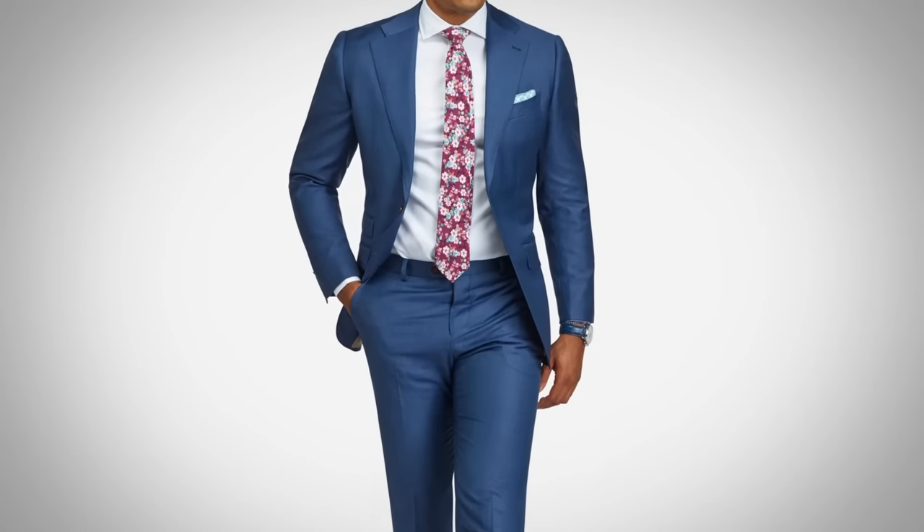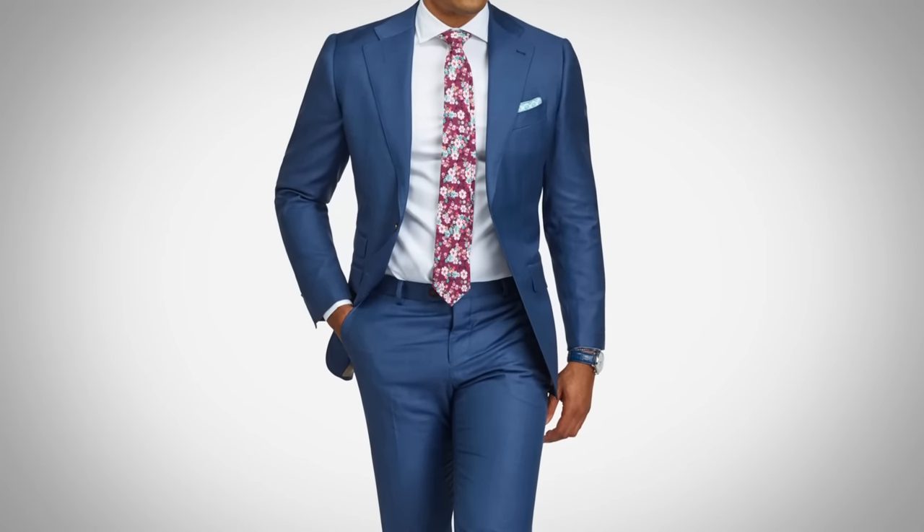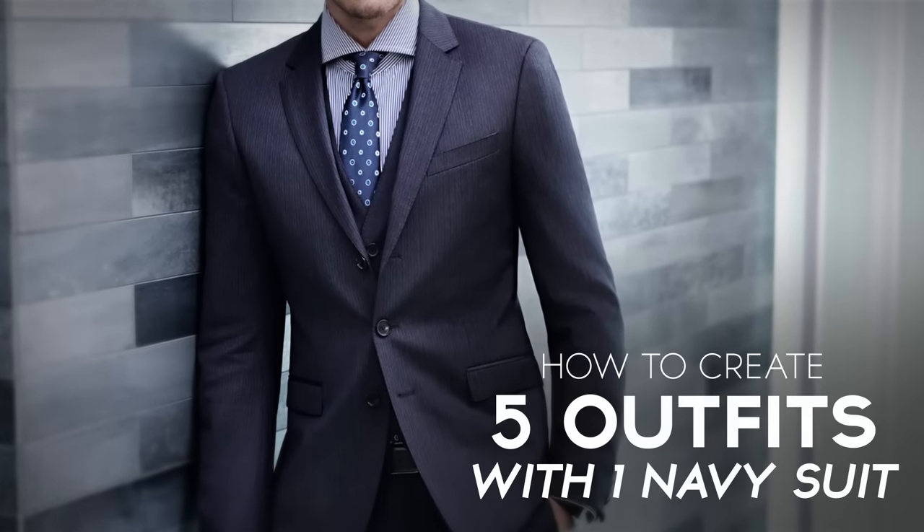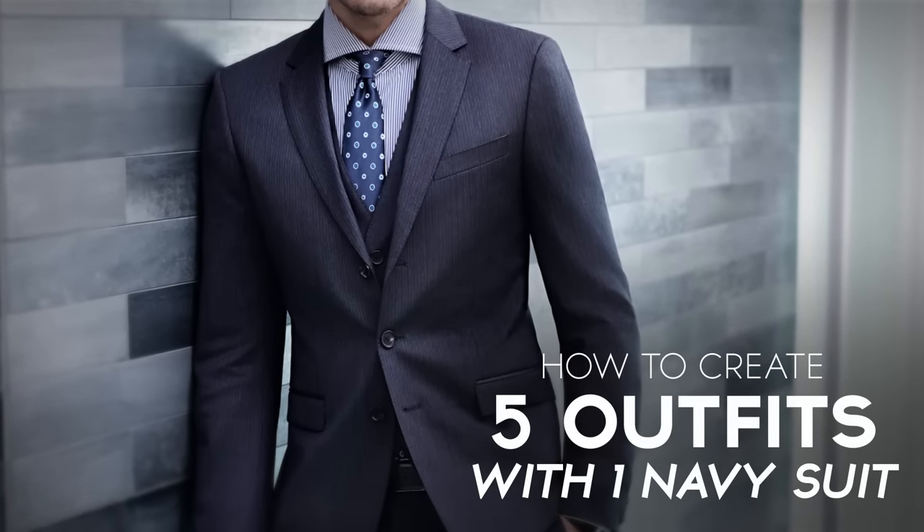A suit is defined as a pair of trousers and a jacket made from the same material. But there are ways to dress down a suit — there are many options. In today's video, I'm going to outline five ways. I'm going to give you five different outfits that you can wear with one navy suit.